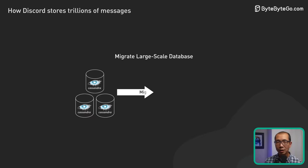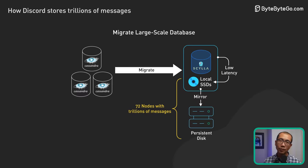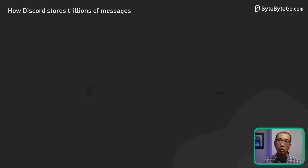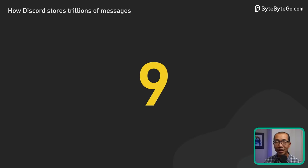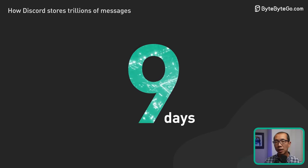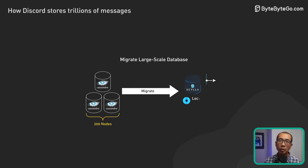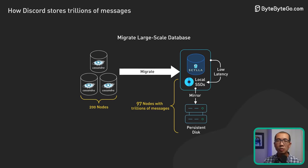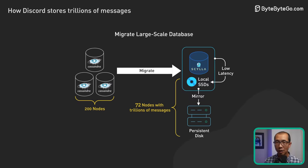Finally, with all this prep work done, it was time to migrate their largest database — the Cassandra messages cluster. With trillions of messages and nearly 200 nodes, it was a daunting task. But with a newly written disk migrator in Rust and some clever strategies, they managed to do it in just 9 days — migrating trillions of messages with no downtime in less than 2 weeks. The payoff was a significantly quieter, more efficient system. They went from running 177 Cassandra nodes to just 72 ScyllaDB nodes, drastically improving latencies and quality of life for the on-call staff.